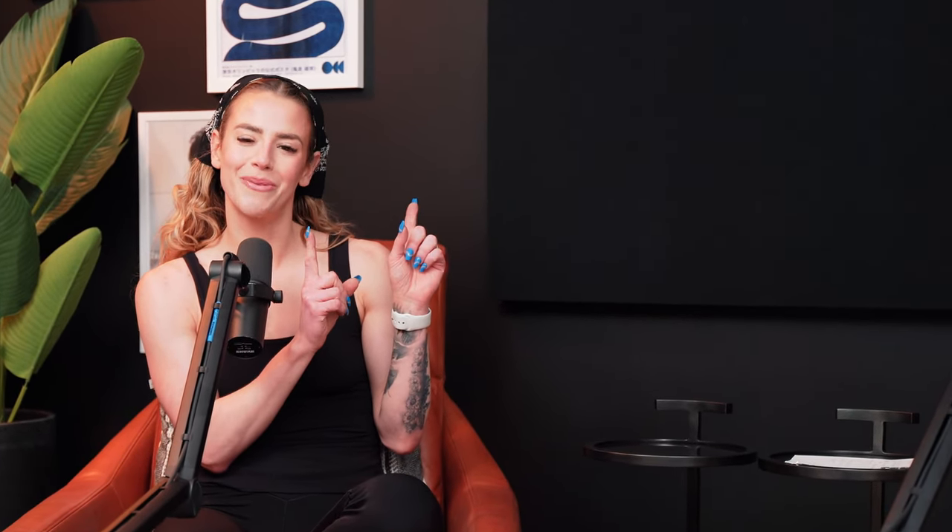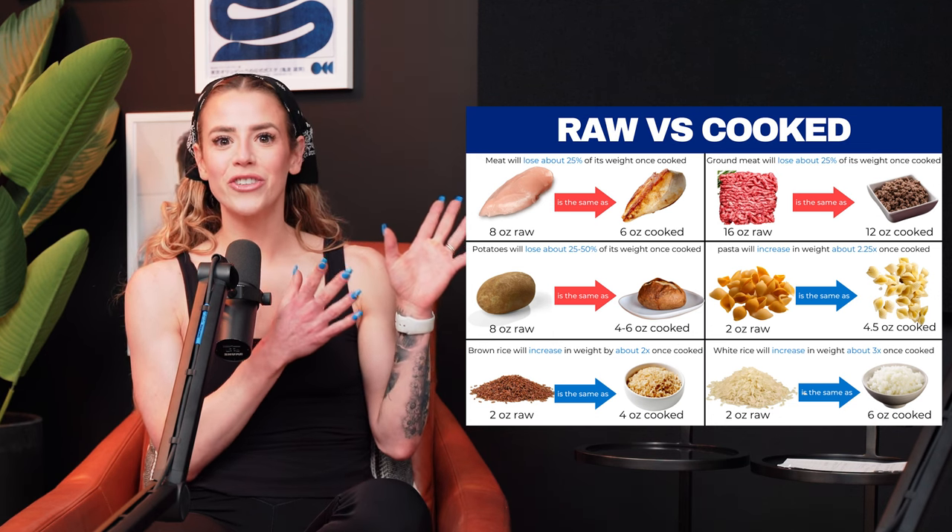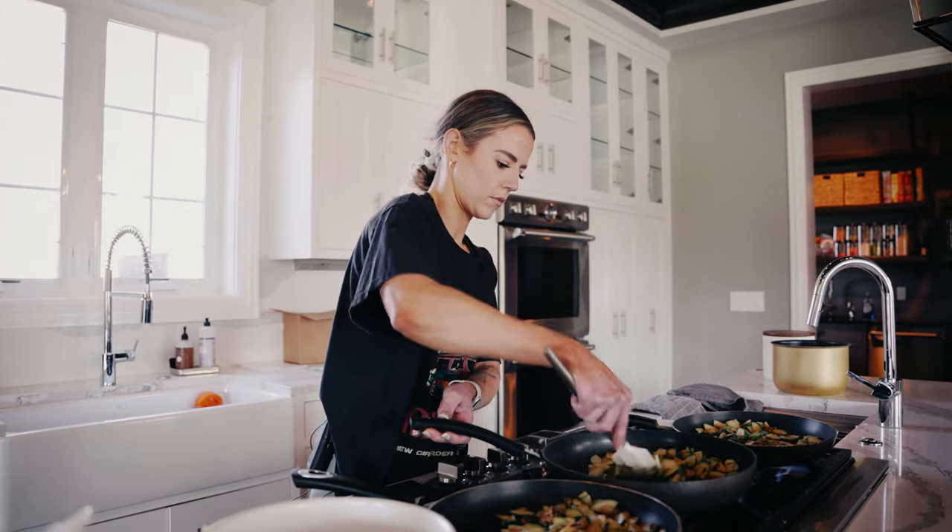I'll put up an infographic right here so you can go ahead and screenshot for reference. These are going to be loose guidelines that you can use. If you are tracking things raw, you can always work out your conversions. So let's say you have a pound of ground meat — if you weigh that raw at 16 ounces and then cook that whole pound, you can divide it by that number and figure out the conversion for tracking raw versus cooked.